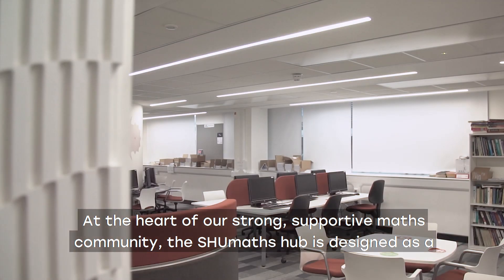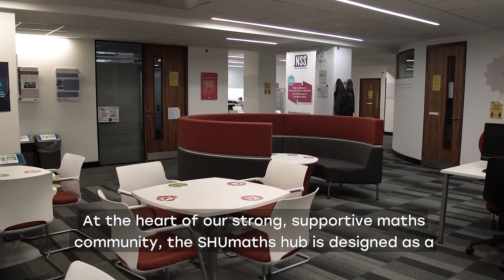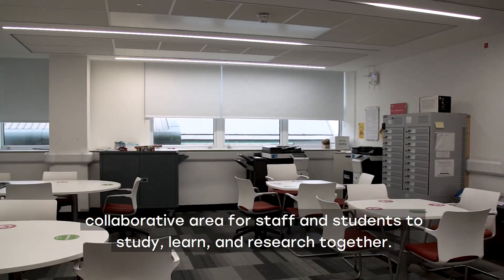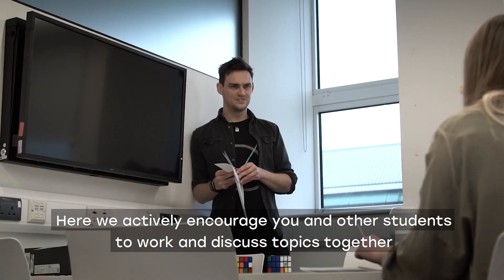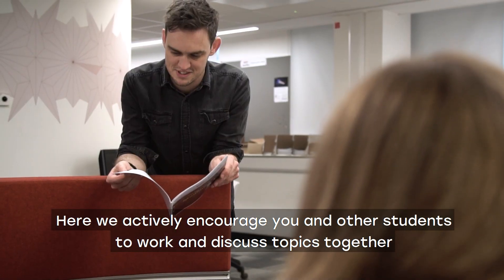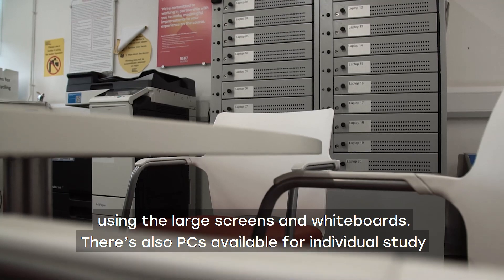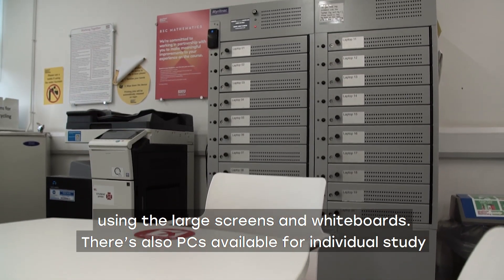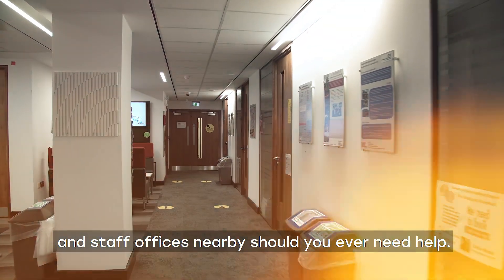At the heart of our strong supportive maths community, the SHU Maths Hub is designed as a collaborative area for staff and students to study, learn and research together. Here we actively encourage you and other students to work and discuss topics together using the large screens and whiteboards. There are also PCs available for individual study and staff officers nearby should you ever need help.